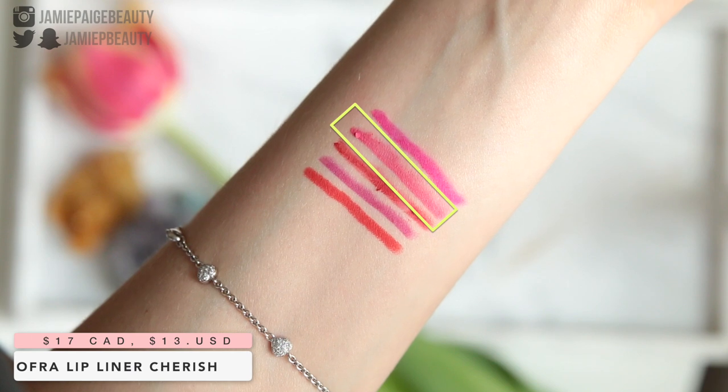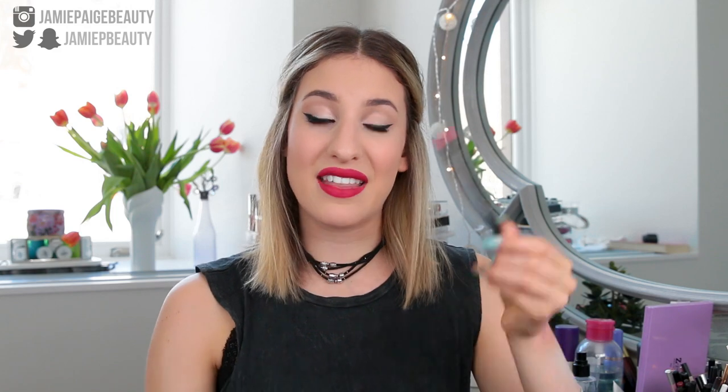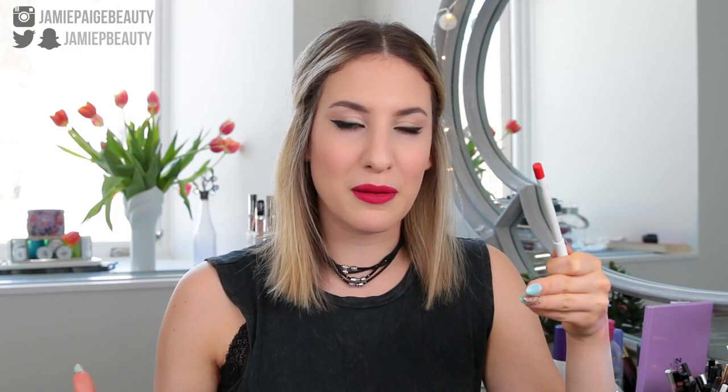Another lip liner I have is called Cherish — it's not quite as bright as the Make Up For Ever lip liner, a little more subdued fuchsia shade. The Ofra liners are really nice; they remind me a lot of the MAC liners — very opaque, glide on nicely, and come in great colors. I also have a Colourpop lip liner in the shade Clique. I used to think they moved around a lot but I've started to like them more — it's a perfect orangey-red shade for all my orangey-red lipsticks, very creamy, glides on super easily, and very affordable.